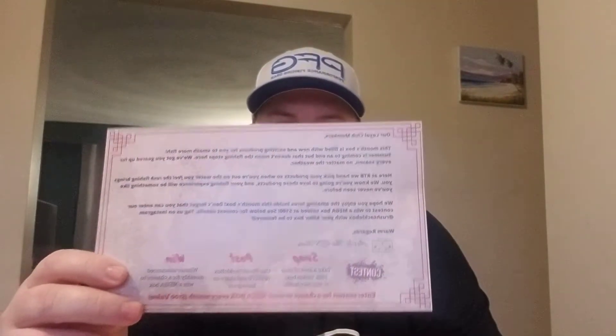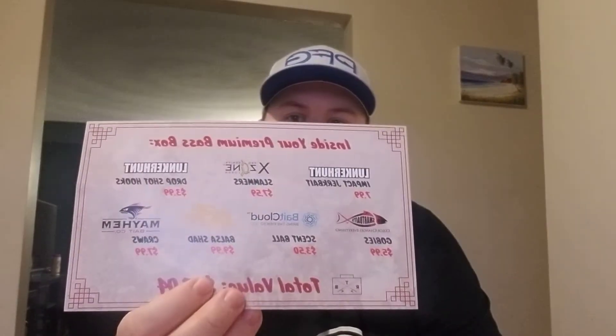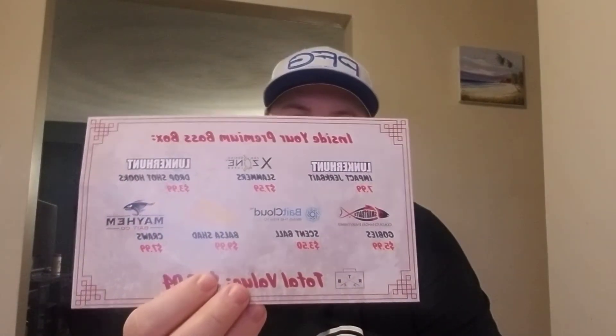Inside you get a card — they have a little message to their members. And then there are seven baits and the cost of each bait listed.